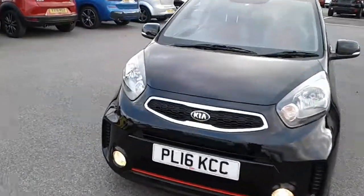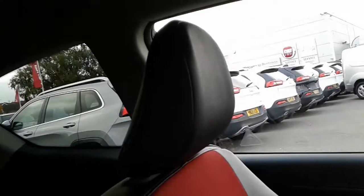Take a look at the interior now. Inside the Picanto you've got these black half leather, half cloth seats.